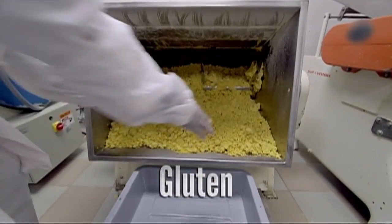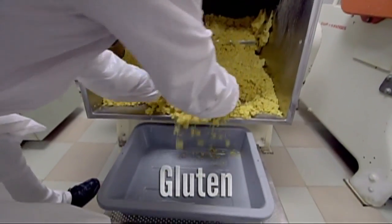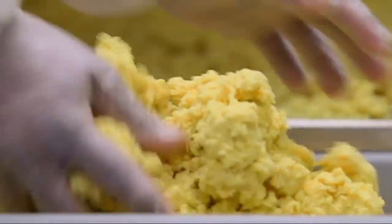Gluten is what makes the dough malleable and easy to work with, and it's what keeps your pasta together when you boil it, instead of crumbling apart.